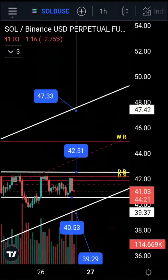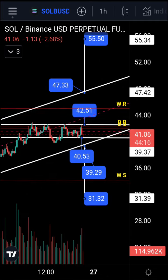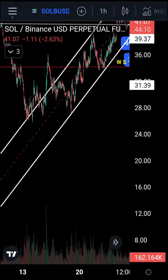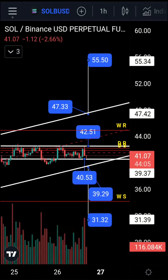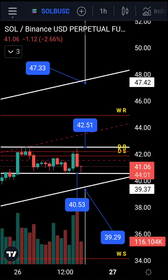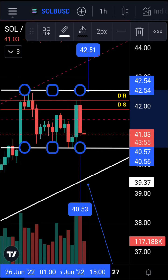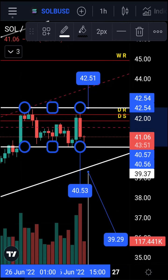The breakout of this ascending channel could give us 55.50 to the upside and 31.32 to the downside. I had a target for Solana down to 22 dollars, but the move has changed — we have to change our view as the market changes. If this channel breaks to the upside or downside, that will be about a two-dollar move, giving a target of 44.50 to the upside.